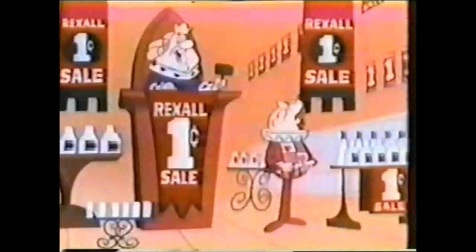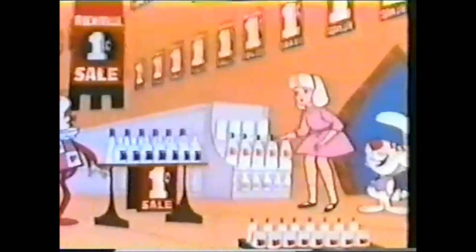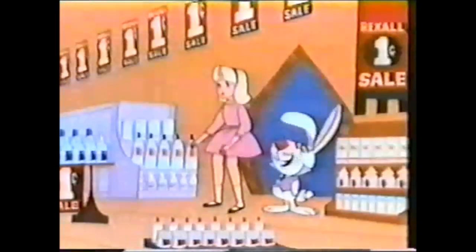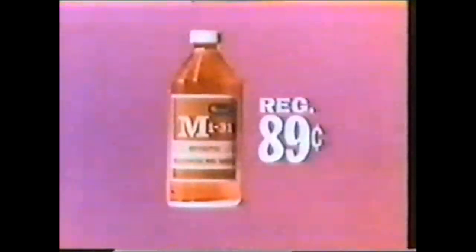I hereby decree that my loyal salesforce will now open Rexall's great one-cent sale. Here's the pint bottle of Rexall MI-31 bathwash — regular price is 89 cents. But during Rexall's one-cent sale, all you do is add a penny and you get two bottles for only 90 cents. Same thing with Rexall aerosol shave cream — regular price 98 cents, now two for 99 cents.